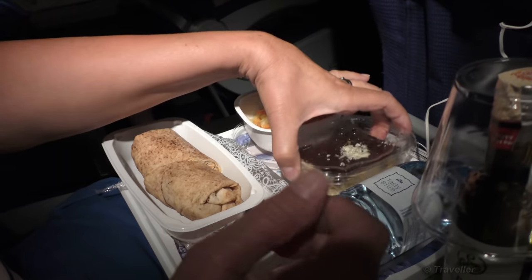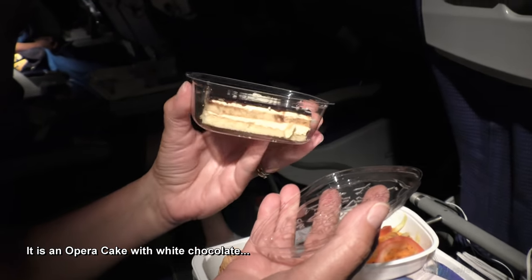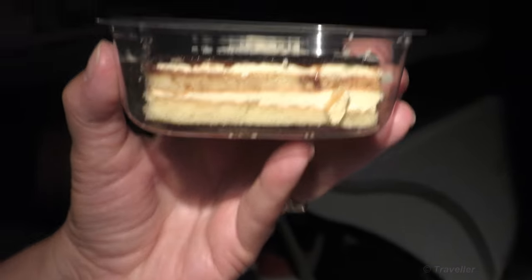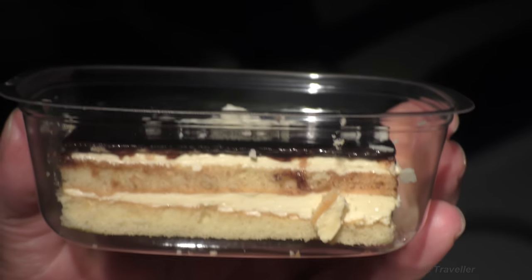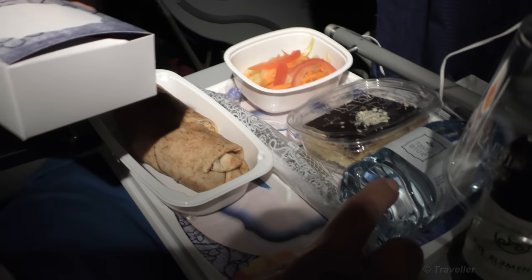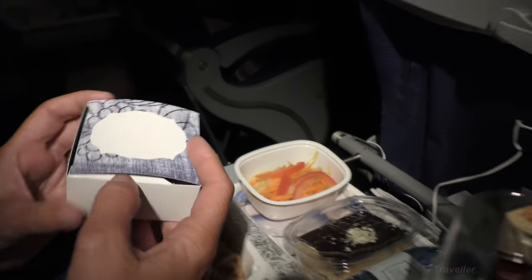Then we have a little cake here — it looks delicious. Is that a Napoleon cake? It's looking like a sponge kind of cake. Let me zoom in a bit. It looks delicious. And then we have a little bottle of water on the tray as well. This one is very interesting — a nice little package.